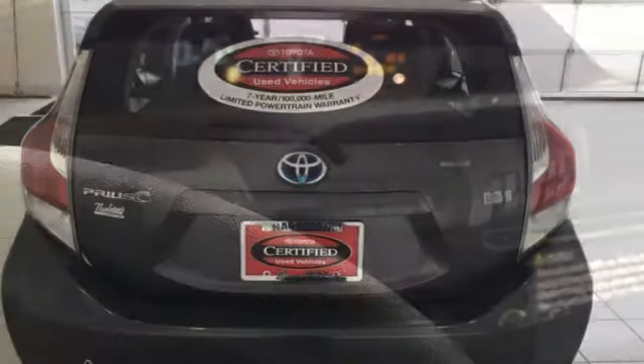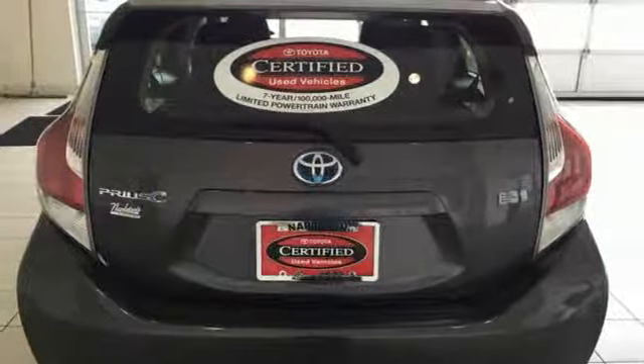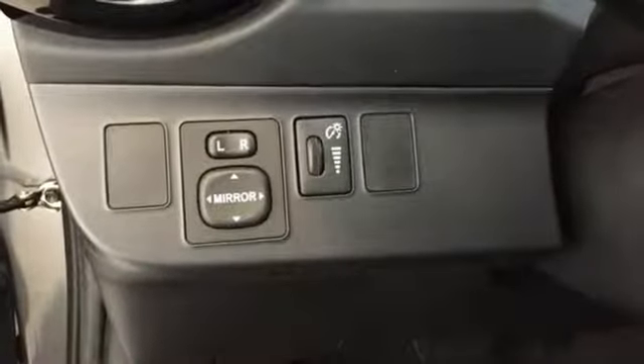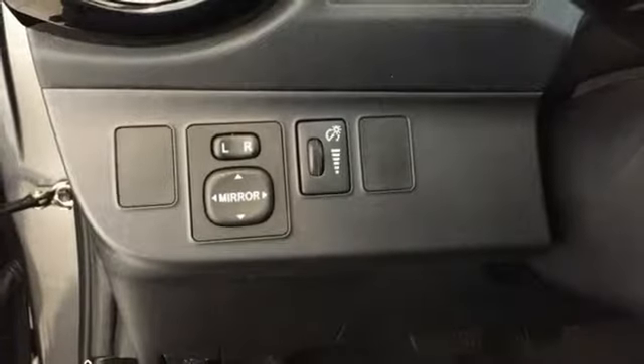Inline four cylinder engine, express open and close sliding and tilting sunroof, gas pressurized shocks, and continuously variable automatic transmission.